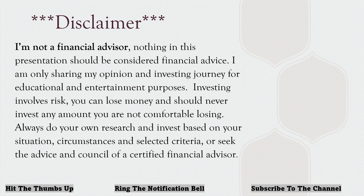Just a quick disclaimer: I am not a financial advisor. Nothing in this presentation should be considered financial advice. I am only sharing my opinion and investing journey for educational and entertainment purposes. Investing involves risk — you can lose money and should never invest any amount you are not comfortable losing. Always do your own research and invest based on your situation and circumstances, or seek the advice of a certified financial advisor.